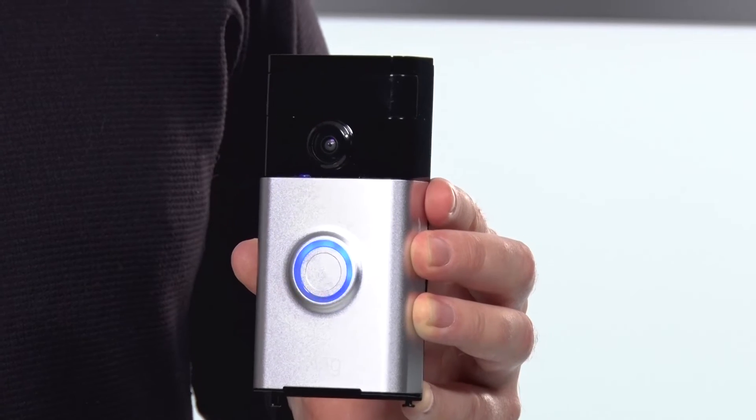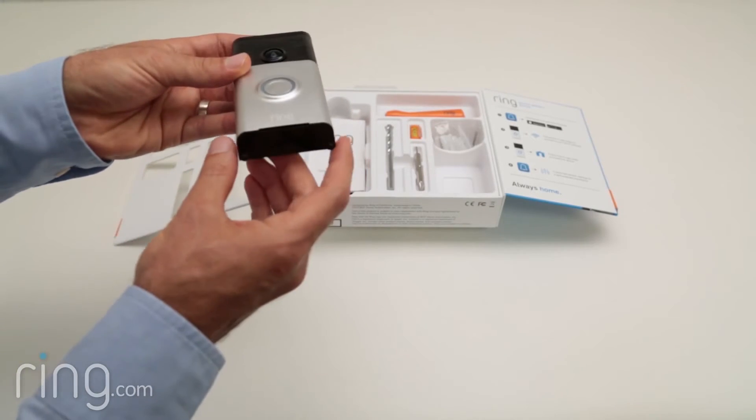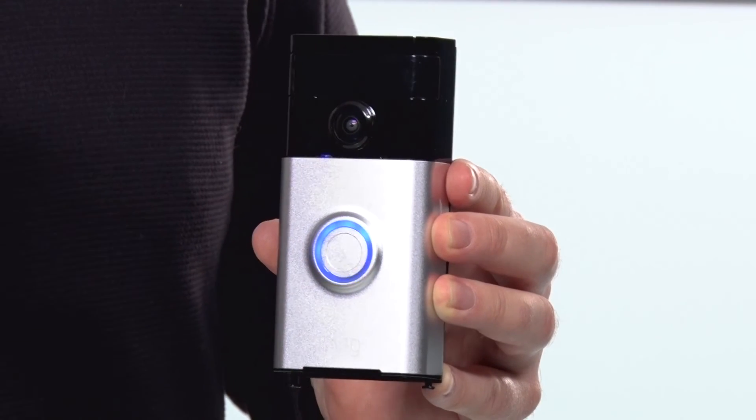I was worried about whether people would see these things and rip them off, because you're spending a few hundred dollars on a doorbell. Ring has thought of that too — they use a proprietary screw technology for mounting, so it's not easy to just take away. And if it does get stolen, they'll actually replace it.